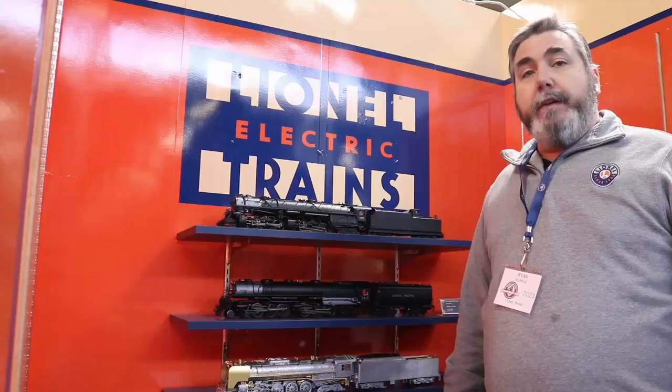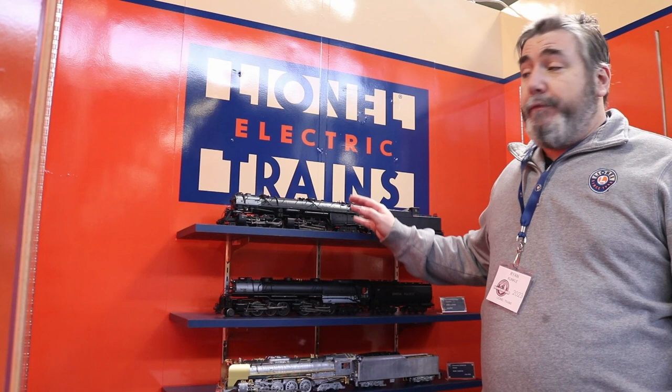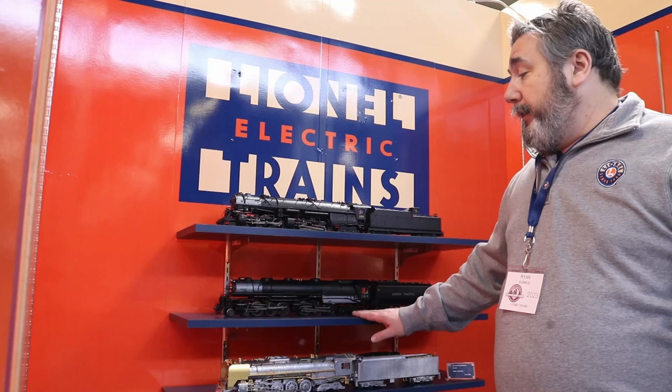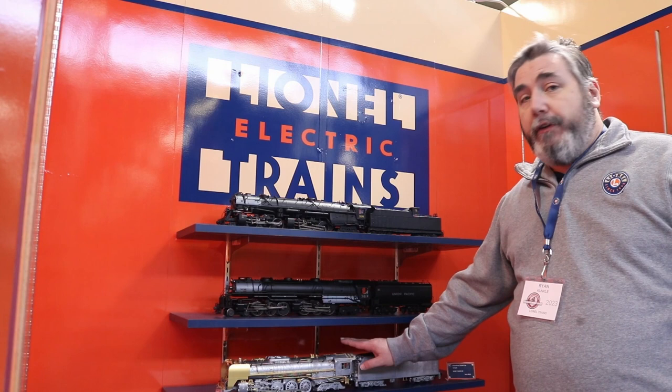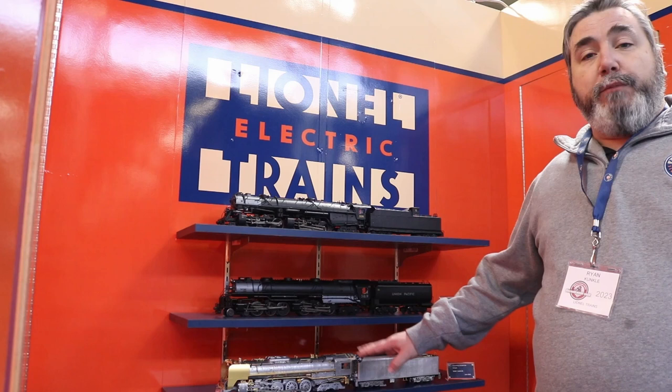Here we have some of our great steam locomotives. The recently delivered Vision Line Class A NW-1200. From Volume 2, the brass hybrid challengers and the earlier UP 3800-3700 series challengers. Also from the last catalog, an EP sample of our Greenbrier — a beautiful locomotive. This is an engineering prototype sample that we'll be using to do all the code work.